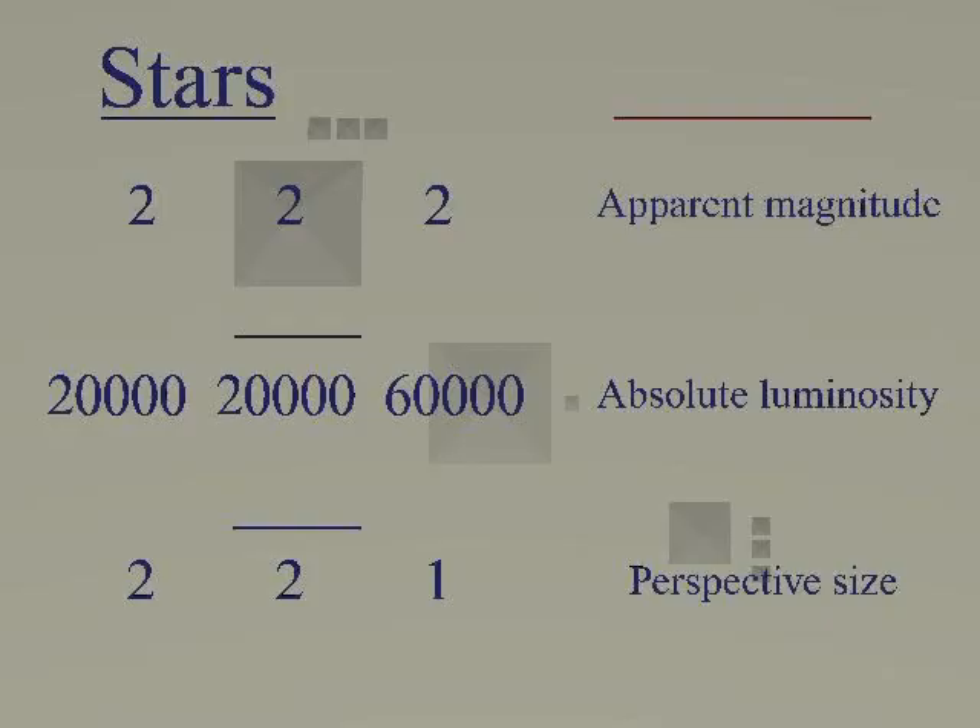If we substitute the apparent luminosities with relativistic mass, we have 310, 310, 310 mega electron volts — ratio 1-1-1.